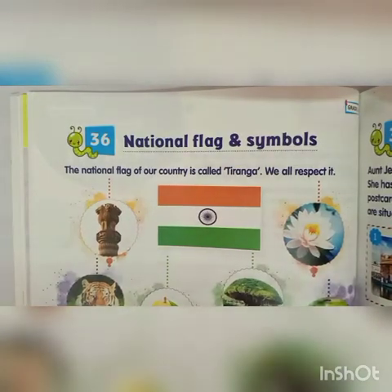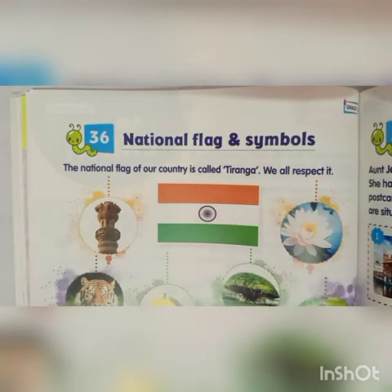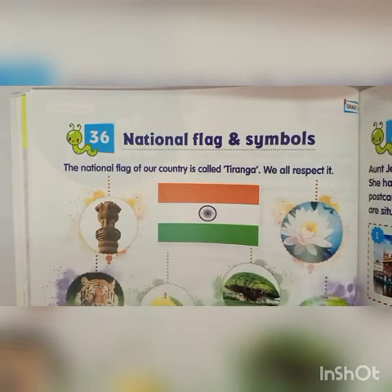Hello everyone, my name is Mrs. Sharon Doshan, your teacher from Trinity International School. Chapter number 36, National Flag and Symbols.